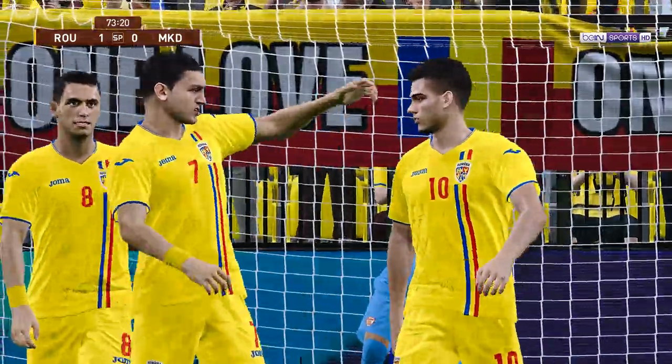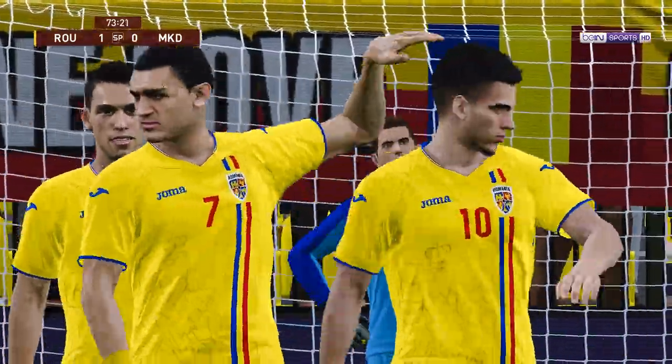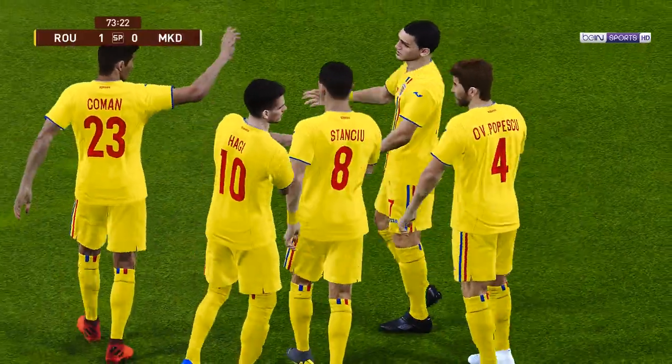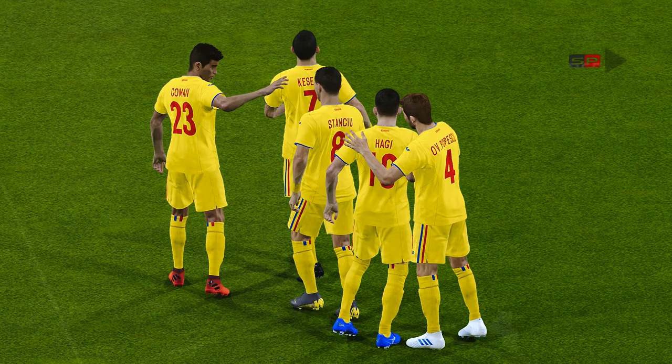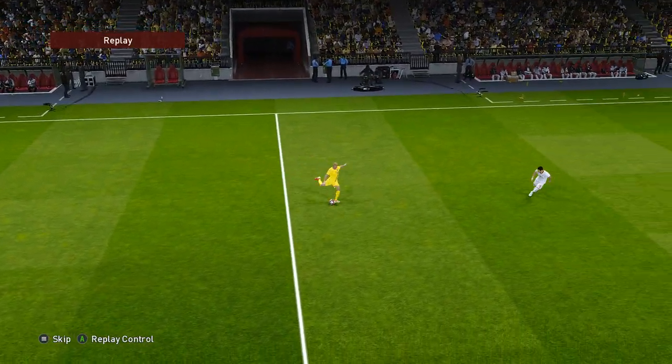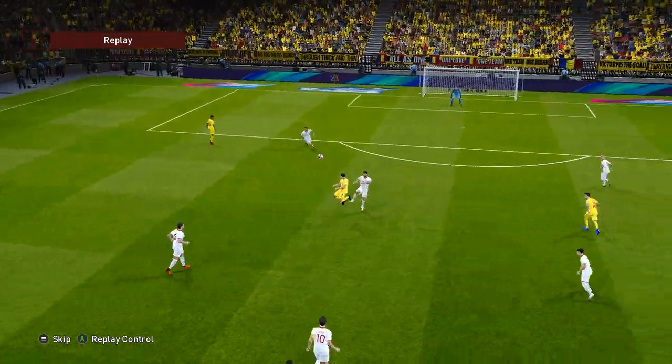Oh, beautifully dispatched. There was no reaching that. Sometimes it pays off not to think too much about things — just put your foot through it. And that was a good example. Great contact, and the keeper had very little chance. One more time.